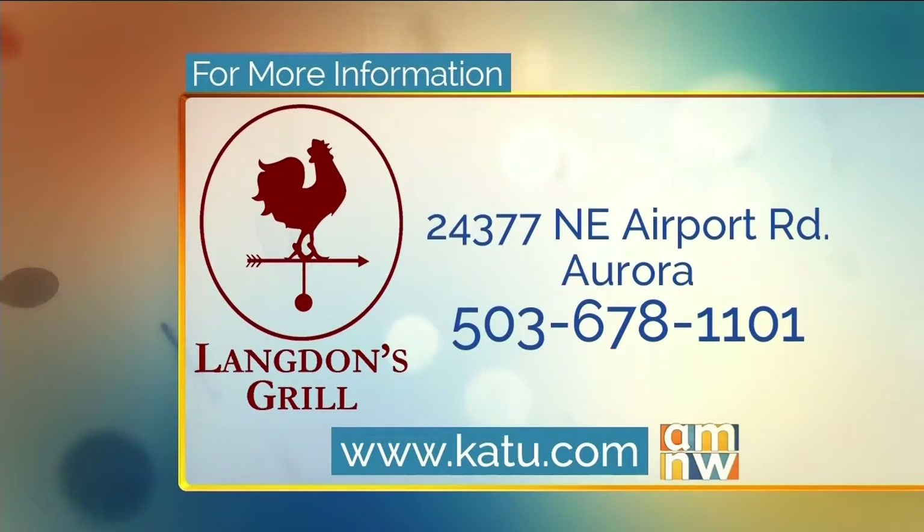Langdon's Grill is located at 24377 Airport Road in Aurora. Their phone number is 503-678-1101. Tonight you can enjoy the live jazz of Rebecca Hardiman and friends. For more information, head to our website at katu.com.